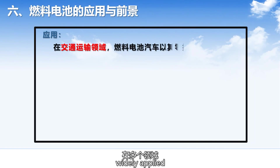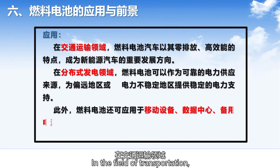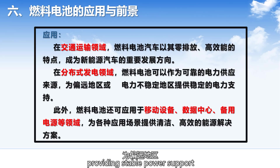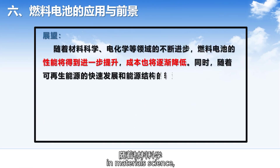At present, fuel cells have been widely applied in multiple fields. In the field of transportation, fuel cell vehicles have become an important development direction for new energy vehicles due to their zero emissions and high efficiency. In the field of distributed power generation, fuel cells can serve as a reliable source of electricity supply, providing stable power support for remote or unstable areas.